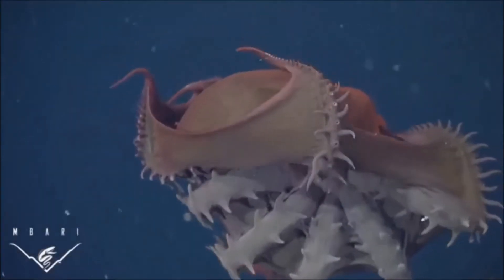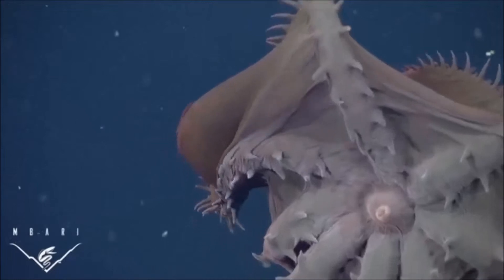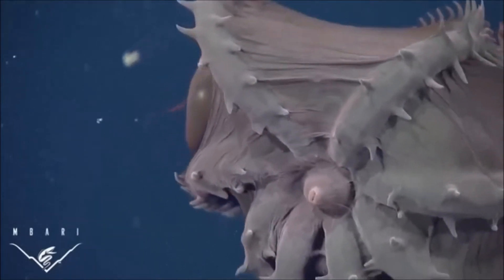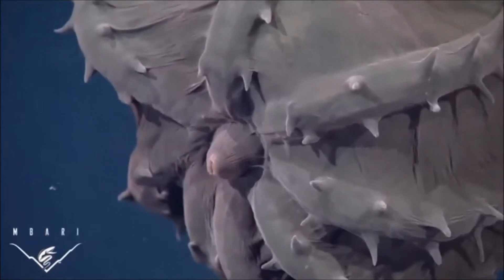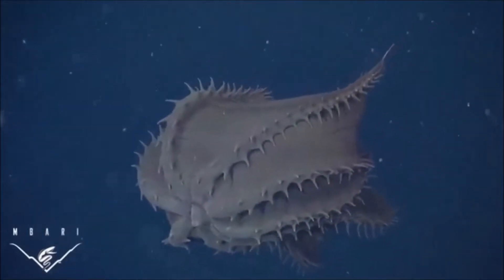Despite its threatening name and appearance, the vampire squid is actually really small — about a foot long — and does have predators. To stop from getting attacked, it can pull its webbed tentacles over its mantle in what is called the pineapple posture, which alludes to the spike-like spines that extend from the bottom of its tentacles and can scare predators away from eating it.